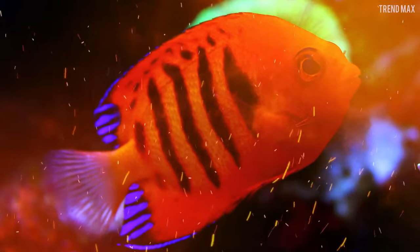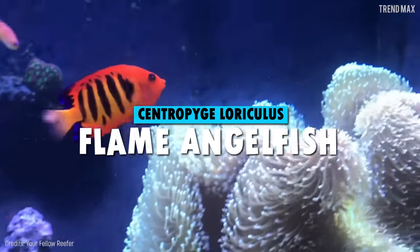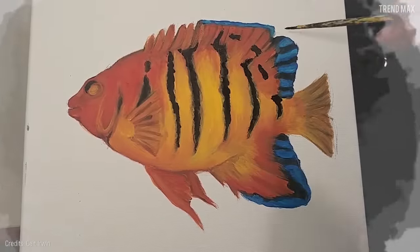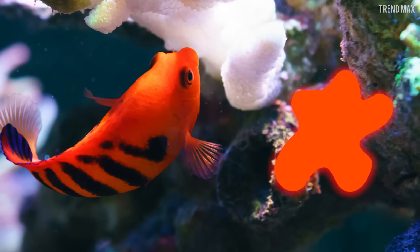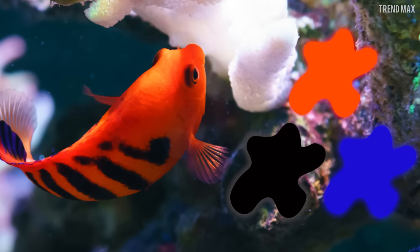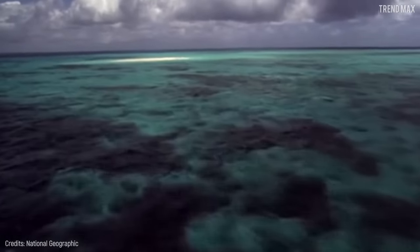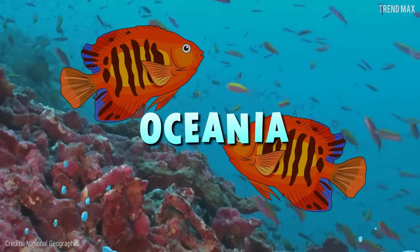Number 5: Flame Angelfish. Be careful not to get burned by that bright orange color! That joke was really bad, but don't let it distract you from admiring how beautiful the flame angelfish is. This fish seems to have come out of a watercolor painting — in addition to the striking orange color covering its body, it also has deep black stripes and a dominant blue on the tips of its fins.